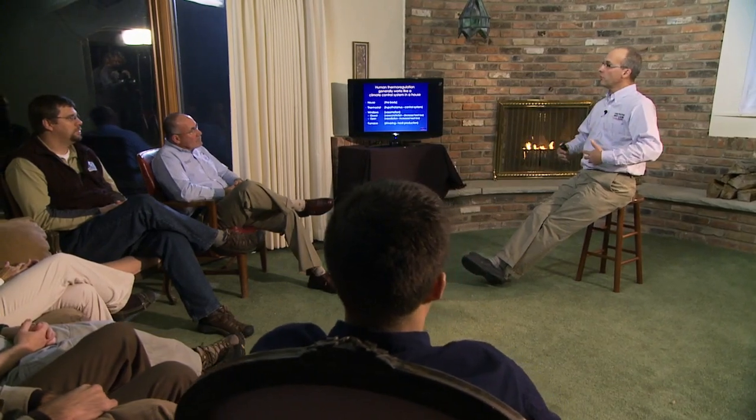You have windows and you have a furnace. If you open the windows, it's like vasodilation, or the body letting blood flow out to the periphery. If you close the windows, it's like vasoconstriction — we decrease blood flow to the periphery — and that either lets more heat out of the house or in. And we have the furnace, which produces heat.